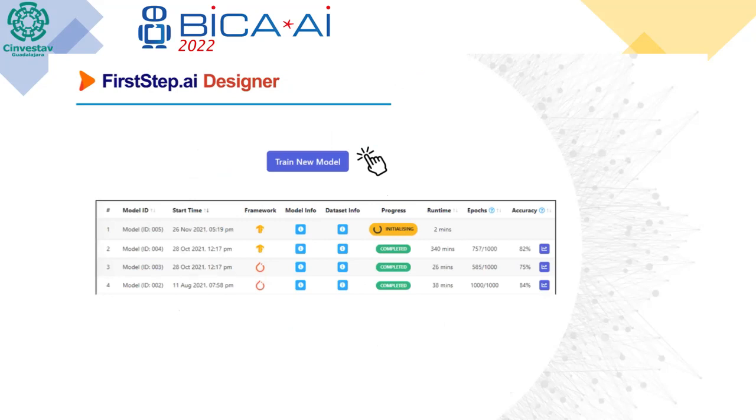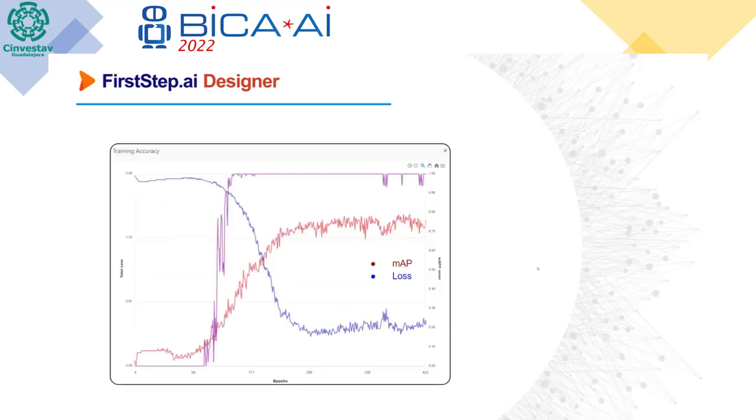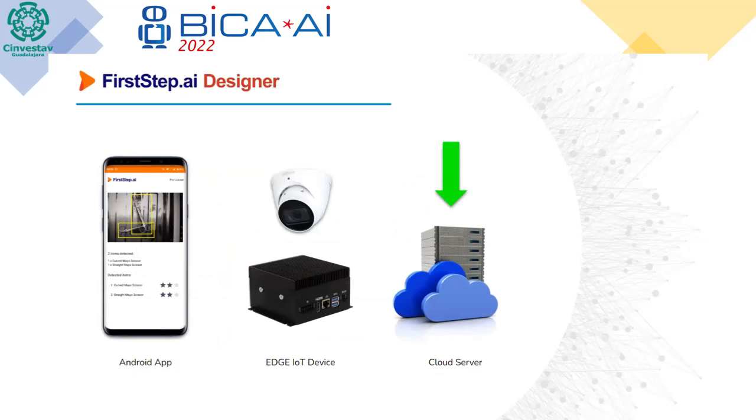After choosing the model, it's literally a one-click training in the FirstStep designer. These models just pop up, some quicker and some slower. You can see the results, the framework used, how many epochs it ran, and if you want to dive in, you can get more detail about the loss and MAP scores — so developers do get insight into what's happening under the hood. At the end, you choose how to deploy your model: on a mobile app, an edge IoT device, or a cloud server. This particular client chose a cloud server.